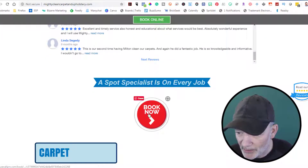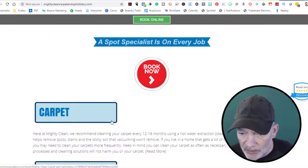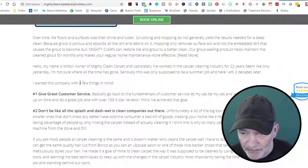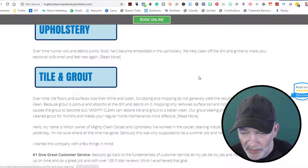So there's a spot specialist section and you can book now. A little detail here — carpet cleaning, upholstery, tile and grout. Let's jump over to the tile and grout page and see what that looks like.